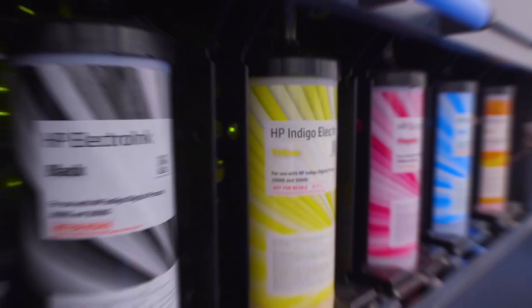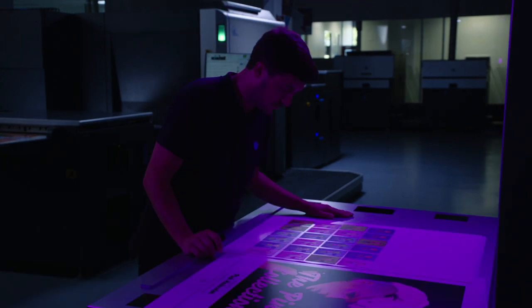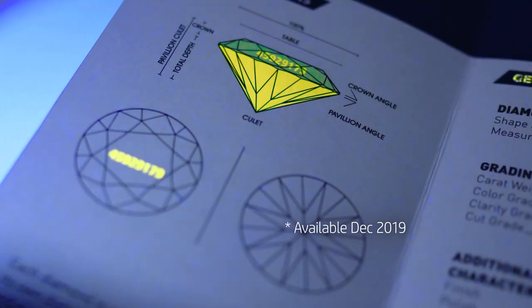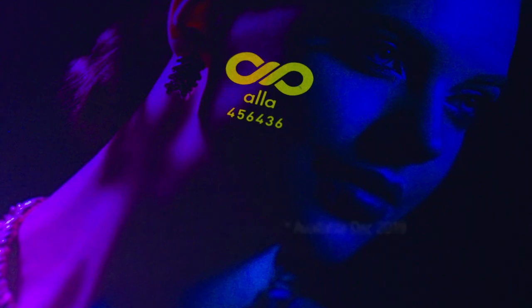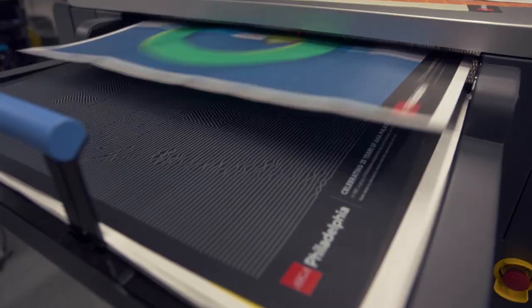HP Indigo Electro Ink offers the widest color gamut in digital print, including inks that are invisible to the naked eye, allowing you to embed covert security features alongside the most vivid images on the widest range of substrates in the industry.